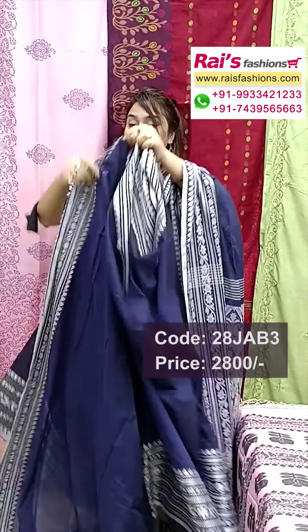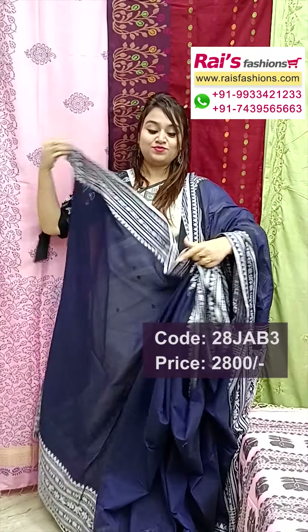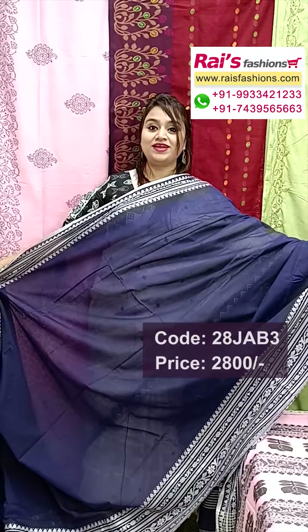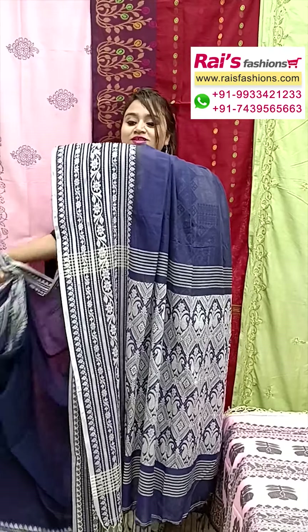This one is a running blouse piece — all over plain base with highlighted border. Very exclusive elegant look, soft premium quality pure handloom Bengal handloom cotton by cotton. This is the pallu portion.